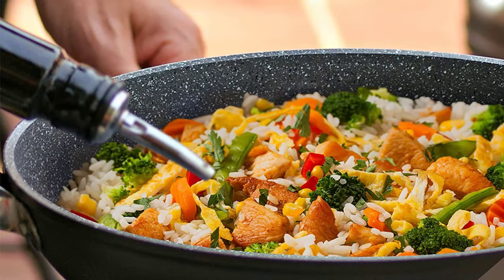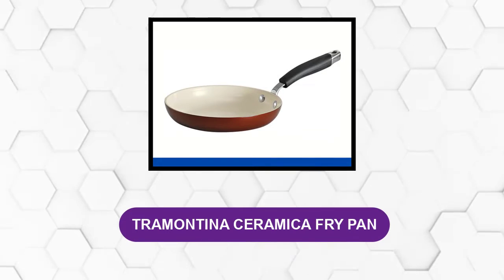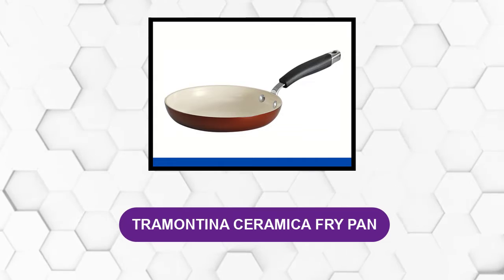It's suitable for all stoves, which makes it very versatile. At number four: Tramontina Ceramica Fry Pan.